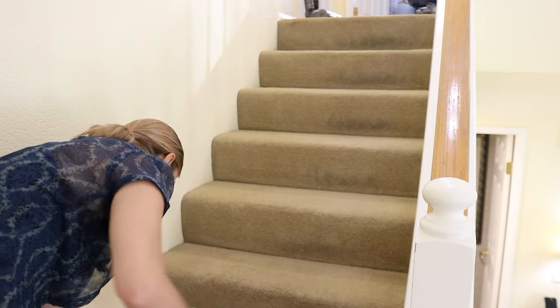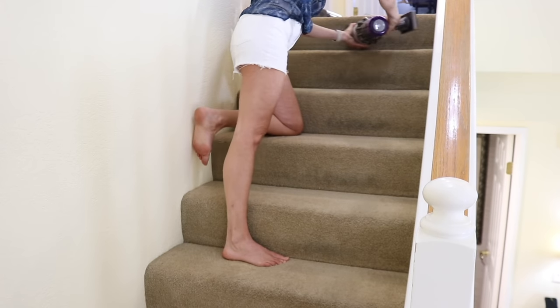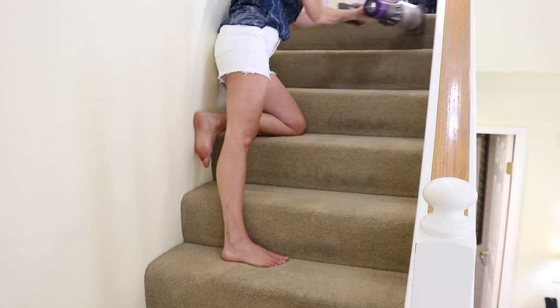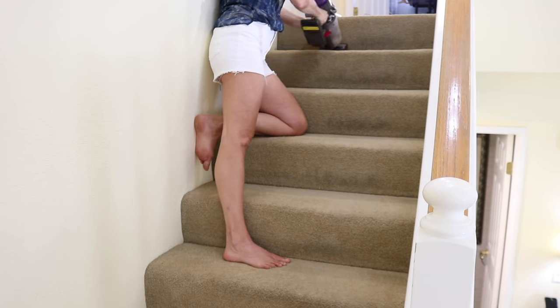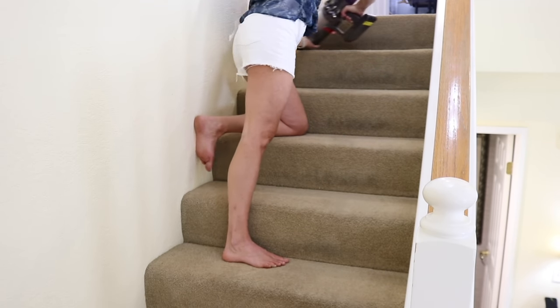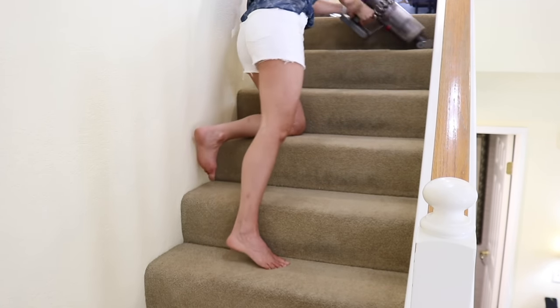My Dyson has a small rotary brush that's the perfect size for vacuuming the stairs. I use the crevice tool to reach into the places that the rotary attachment can't get into, and then I vacuum the front risers on the stairs as well.